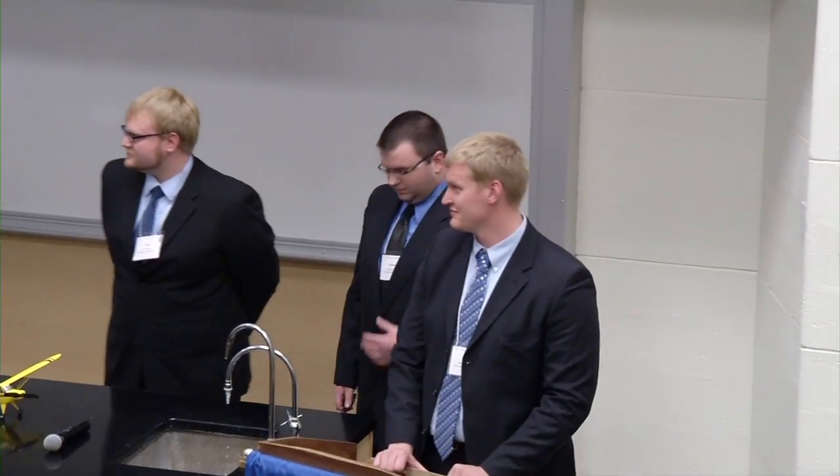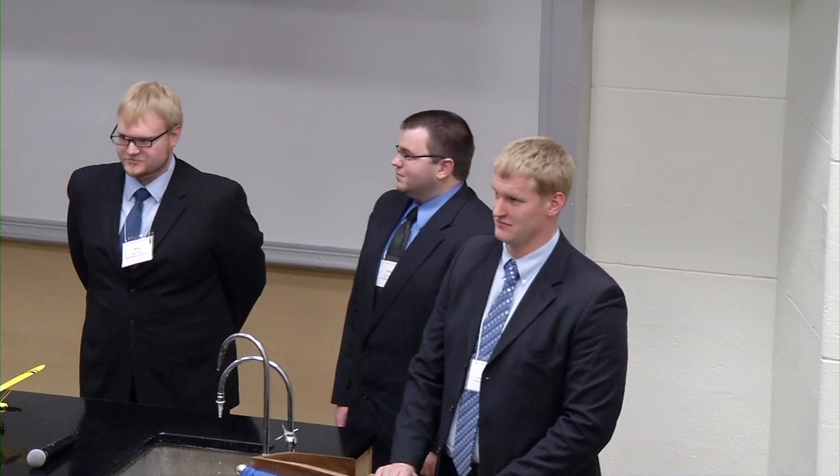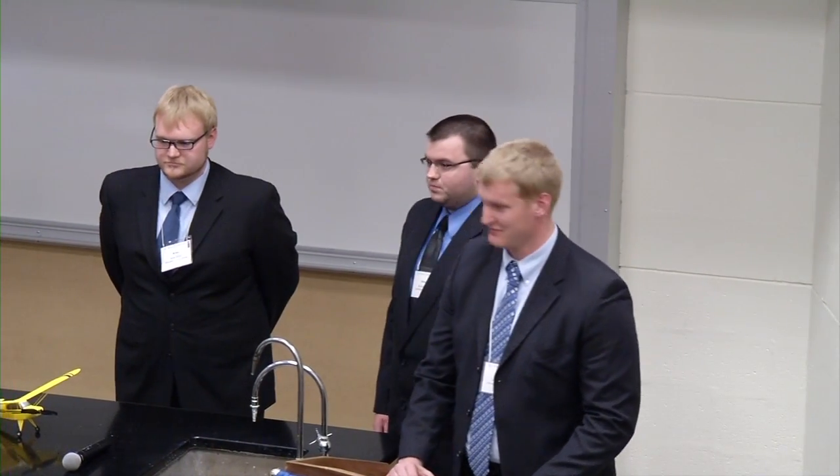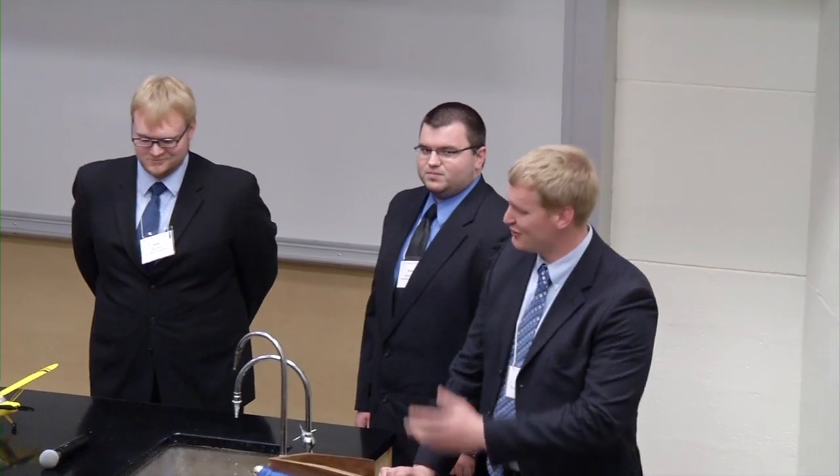Ladies and gentlemen, I will now introduce to you the last team of the day. Here's the Mechanical Engineering 2012 Aero Design Team. Good afternoon. We are team number 14. We are the 2012 Aero Design Team.